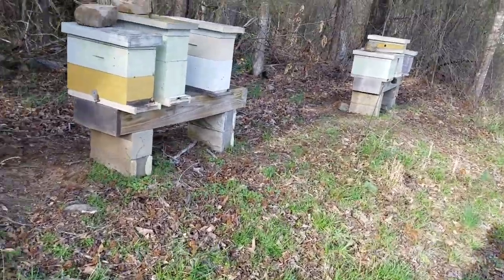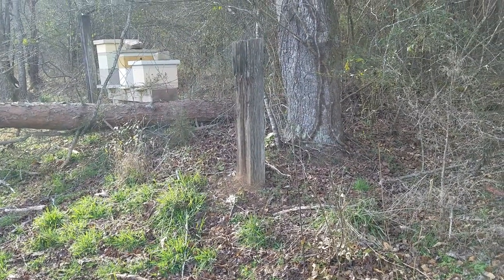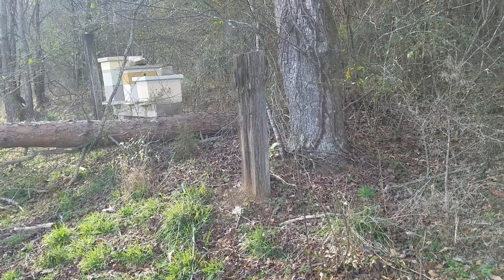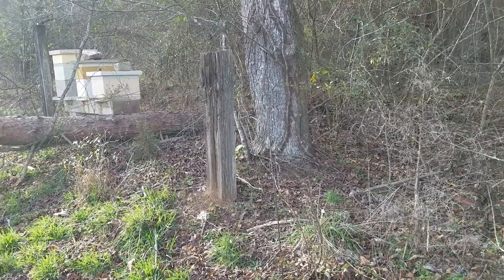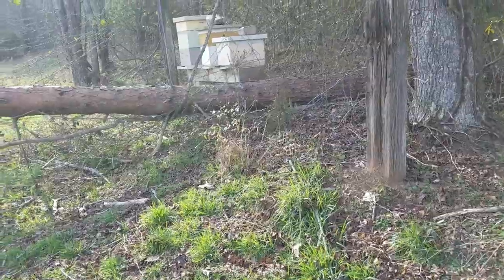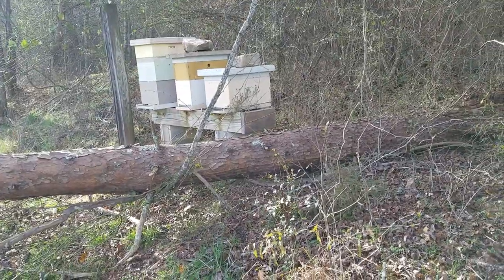I got bopped in the back of the head a time or two. Anyway, things to think about when you set up an out yard. This out yard worked great — in the summertime they're in full sun till about 12 or 1 o'clock and then shaded all afternoon. You don't have to worry about small hive beetles in the tree line and shade because the genetics I run seem to take care of the small hive beetles — I don't do anything for them.